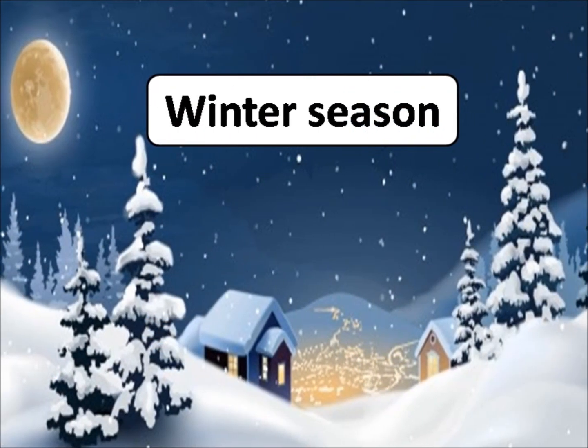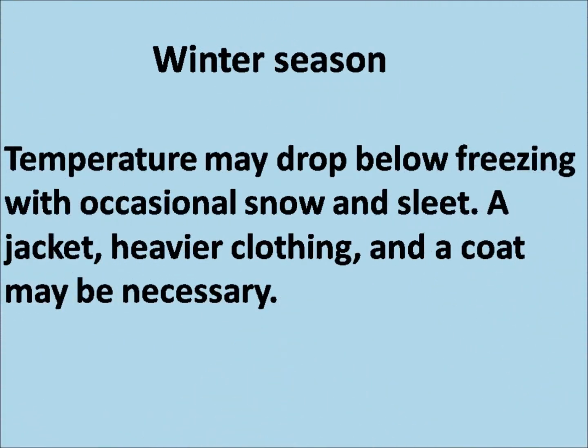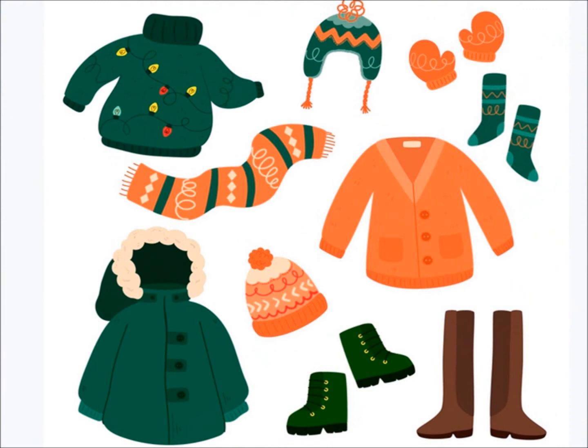Winter season. In winter season, temperatures may drop below freezing with occasional snow and sleet. A jacket, heavier clothing, and a coat may be necessary. You can see different types of woolen clothes like sweater, high neck, cap, gloves, socks, muffler, jacket, cardigan, shoes, boots, etc.